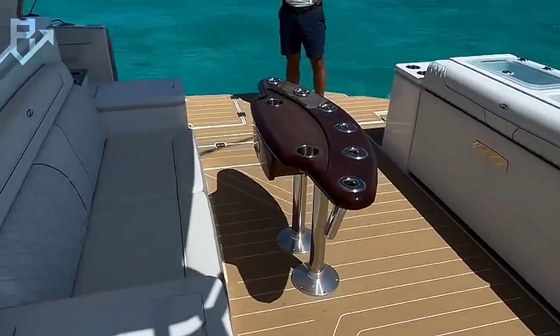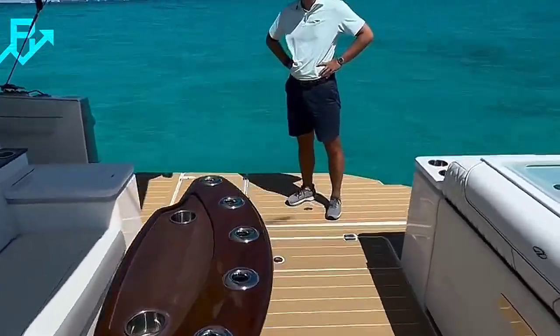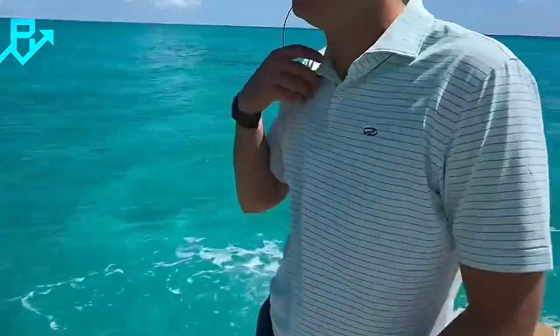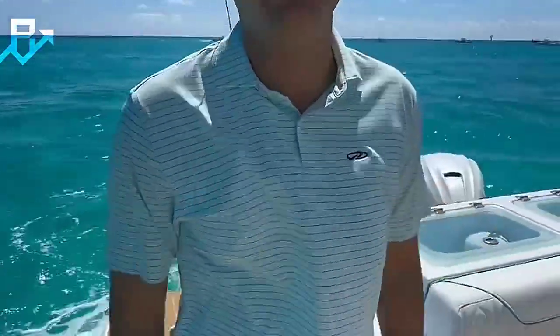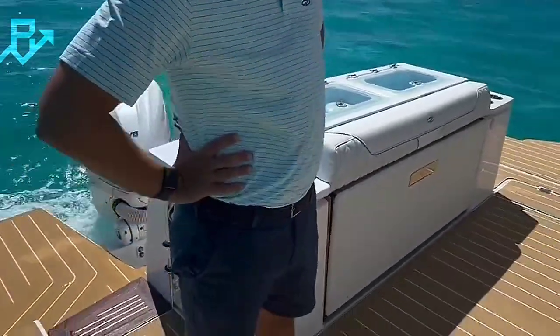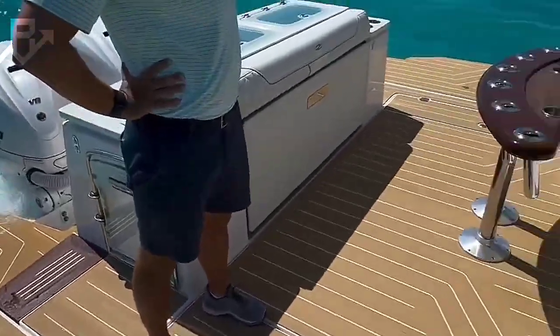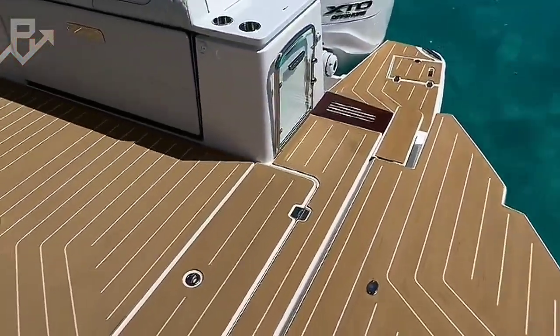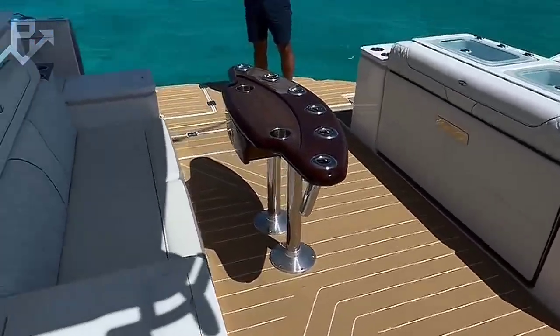This combination of utility and style is a rare find, which may explain the design's appeal to such a wide audience. Commenters on social media have hailed the design as revolutionary, and some have speculated it could mark the beginning of a new trend in yacht architecture where space optimization and versatility become the priority.